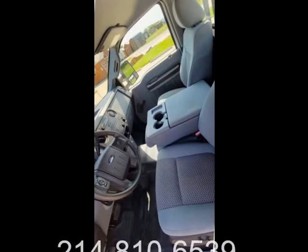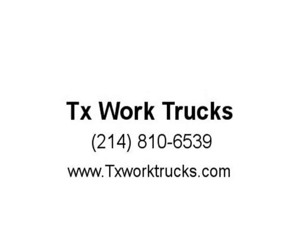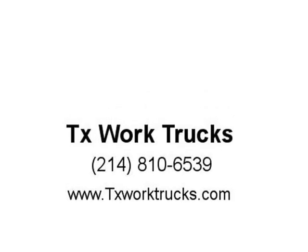Keywords: work truck, service truck, Ford, Chevrolet, Dodge, Ram, Toyota, F-250, F-350, 2500, 3500, KUV, long bed, fleet truck, fleet, HVAC.